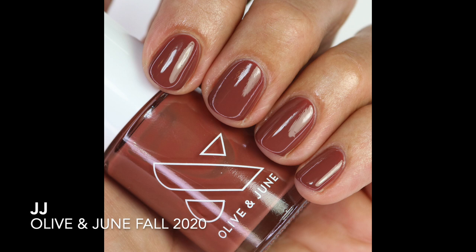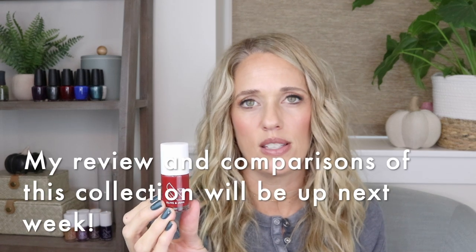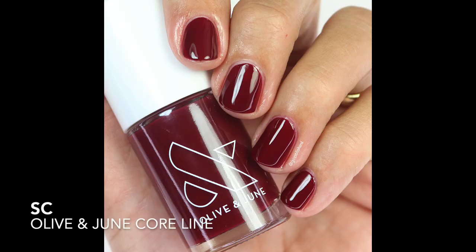Olive & June JJ is a beautiful brown with a touch of mauve — really nice. It came out in their fall collection last year. If you're getting Olive & June polishes and love colors like this, it's a really great one. Then Cozy Up from the new winter collection — Olive & June hasn't really had a brownish red before, so it's nice they have one. It was opaque in two coats and is definitely a winner for me.